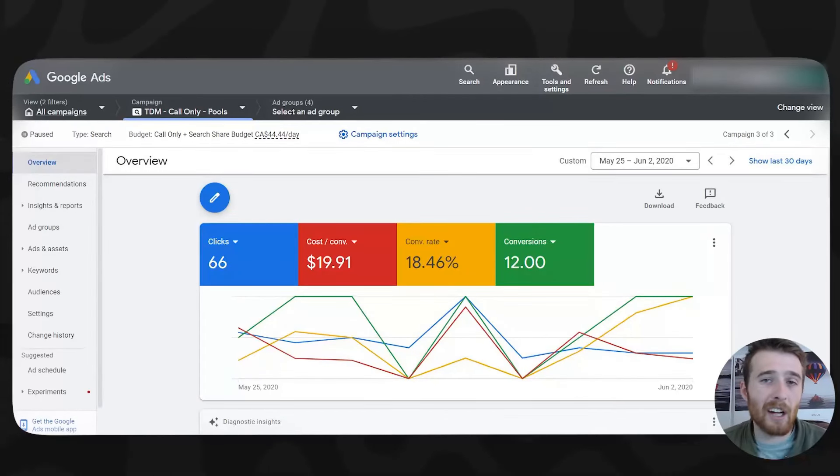I wanted to show you results that are actually achievable with this type of campaign. This is completely call-based — no form submissions, no emails, nothing of that sort, just high quality phone calls. This is one of the previous campaigns we ran a few years ago. With permission from the client, in the first nine days we received 12 phone calls at an 18% conversion rate at a cost per lead of $19.91. This is for pool installation, a notoriously expensive niche, so $19 per lead is very, very good.